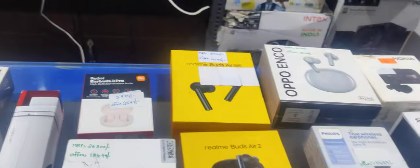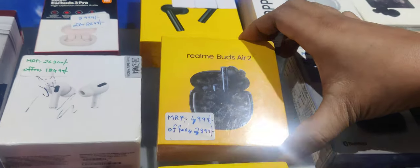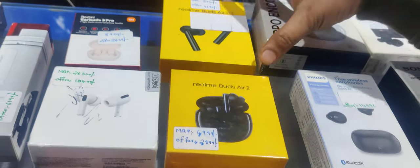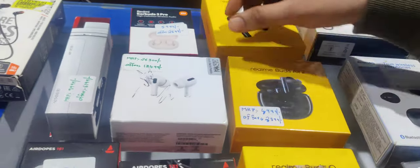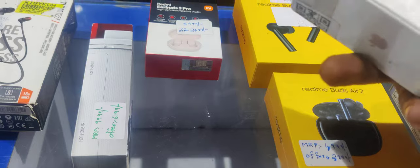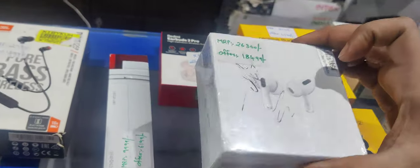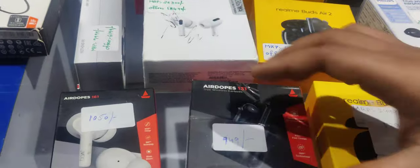Realme Buds Q — it is your range of Rs. 1,200 which is Rs. 2,500. Realme Buds Air 2 — it is a sealed product with 1-year warranty — we only have Rs. 3,000, which is Rs. 5,000. Realme Buds Air Pro — you'll see Rs. 4,200, which is Rs. 6,000. Apple AirPods Pro — it is a sealed product with a year warranty, which will be Rs. 26,300.